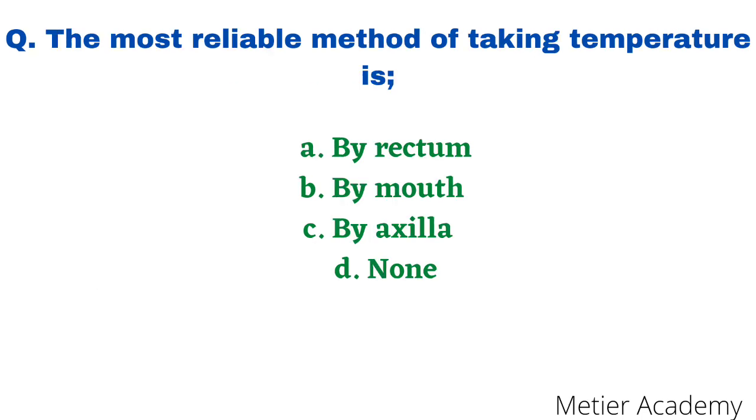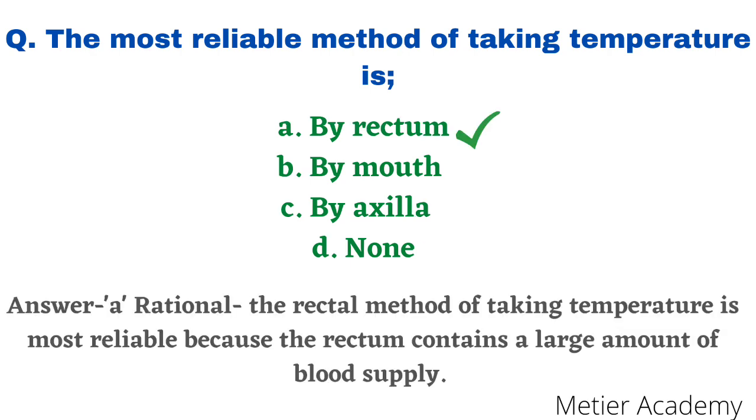The next question: the most reliable method of taking temperature is — options are by rectum, by mouth, by axilla, and none of the above. This question was asked in GMCH Nursing Competitive Exam 2014. The correct answer is option A, by rectum. The rationale: the rectal method is most reliable because the rectum contains a large number of blood supply and the thermometer probe is not exposed to external air, as it is placed in a closed cavity. That is why the rectal method is an accurate and reliable method.